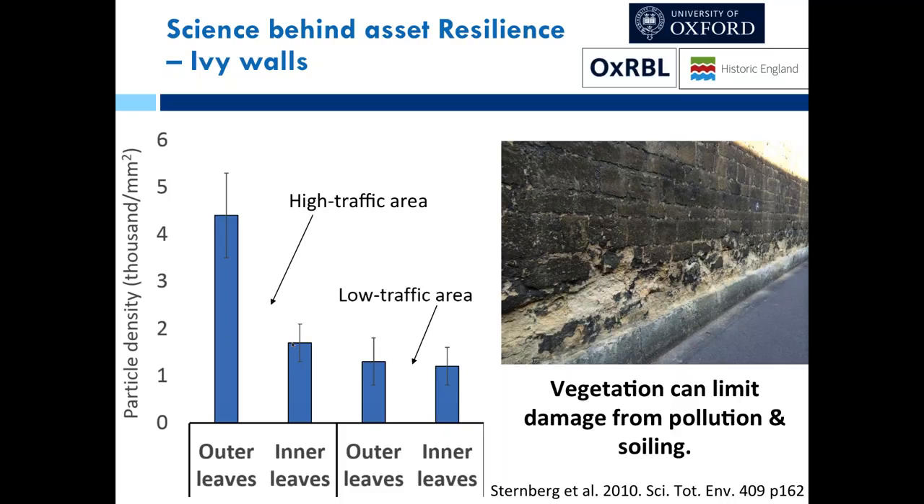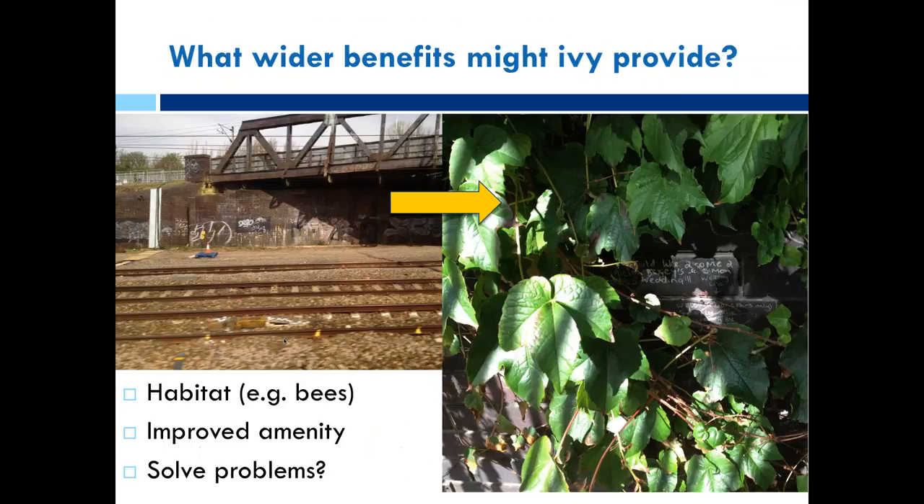The maintenance savings from ivy have yet to be costed. Other benefits might come from ivy or other self-climbing plants added to walls — they're particularly effective where the wall is in good condition and where there's a routine maintenance plan to reduce the risk of woody species causing physical damage. They provide habitats for bees, absorb PM10s, and improve amenity. Glasgow City Council is particularly interested in pursuing whether greening walls could help reduce problems such as graffiti or pollution in the wider urban landscape.